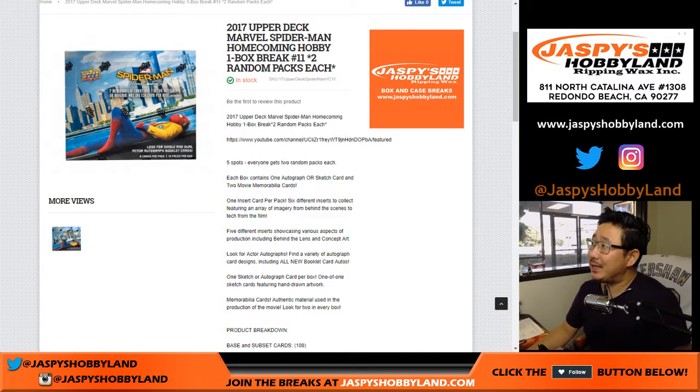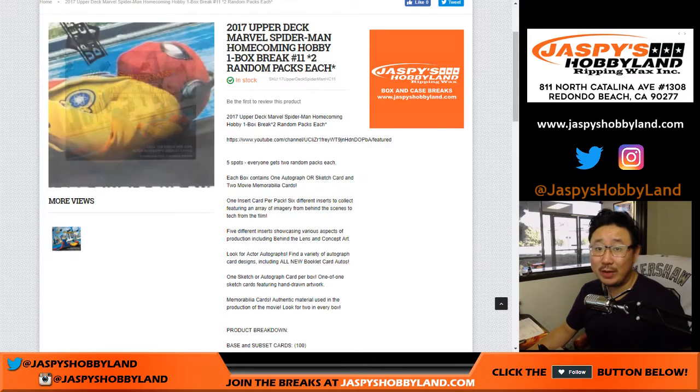Good afternoon everyone. Joe from JazpysHobbyLand.com doing a box of 2017 Upper Deck Marvel Spider-Man Homecoming. This is one box ranked number 10, and as you can see the next one is already in the store.